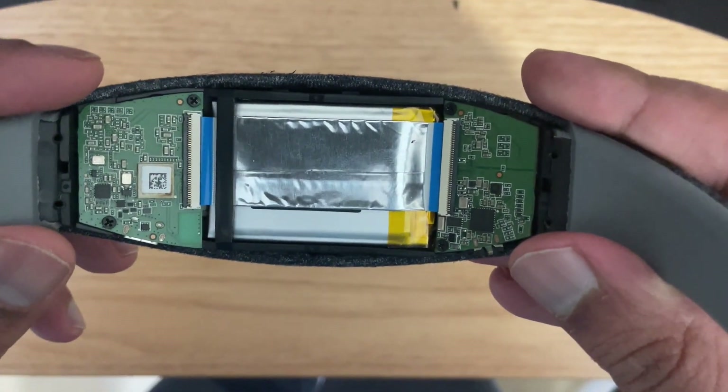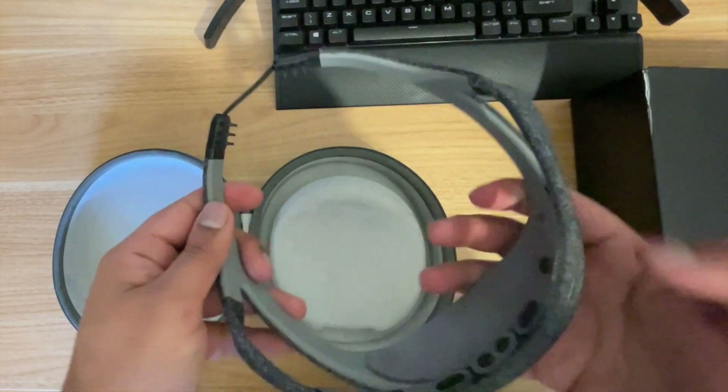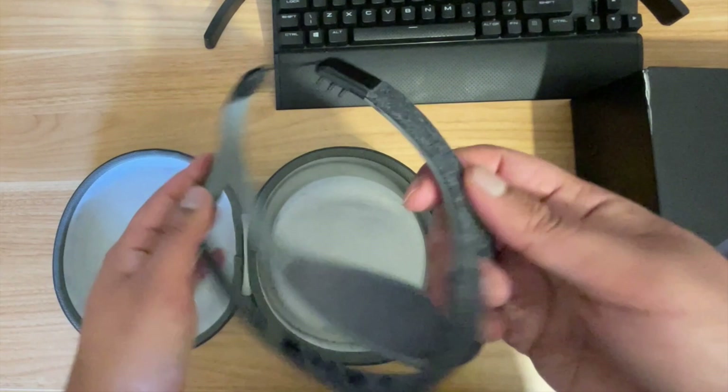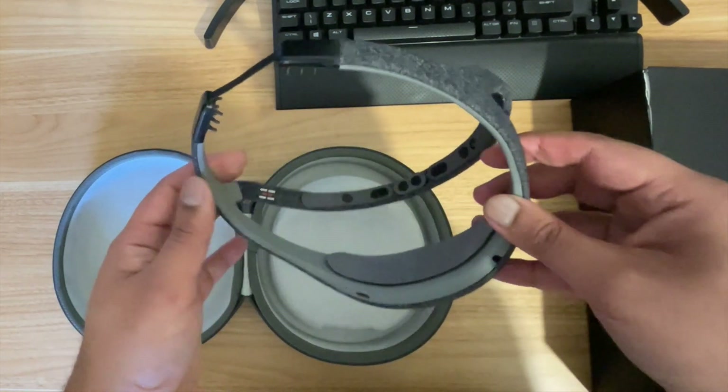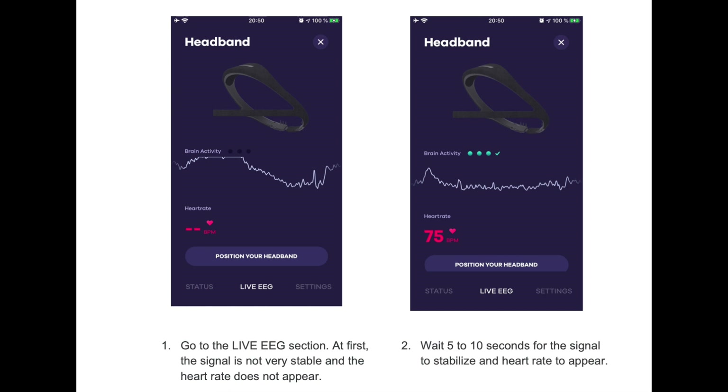In terms of how this fits during sleep, I had no issues with it. It fits okay - the Muse is probably slightly more comfortable, but there's not much in it. When you put this on before going to sleep it does a sensor check, much like the Muse does, except this one is much faster, so that process is more efficient.